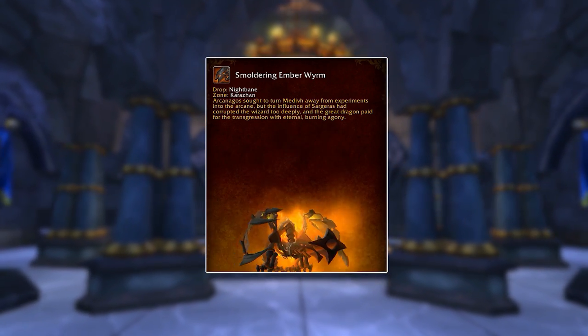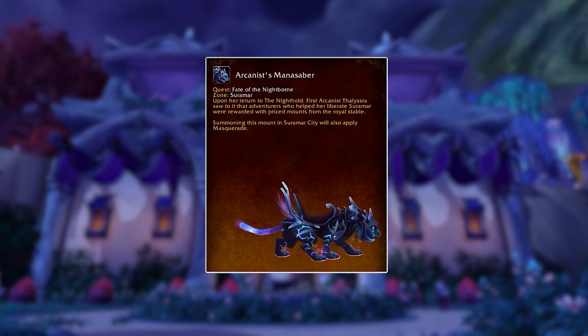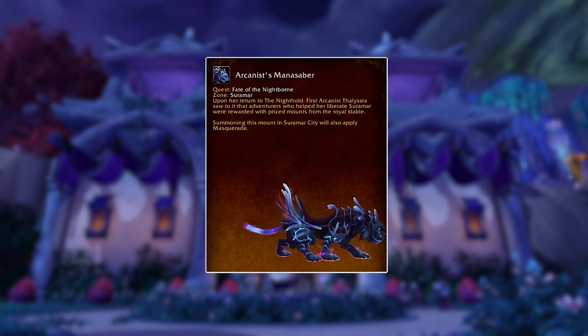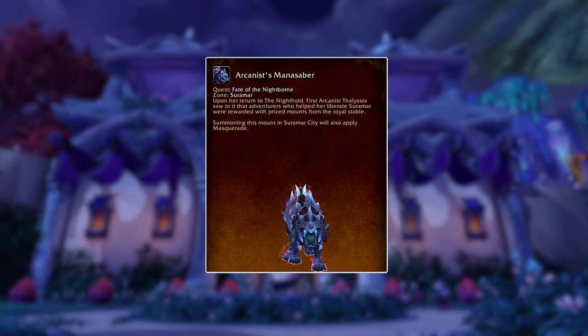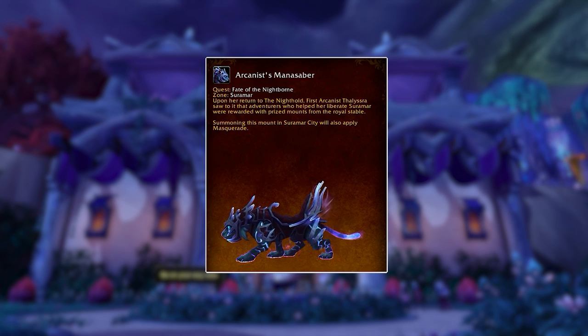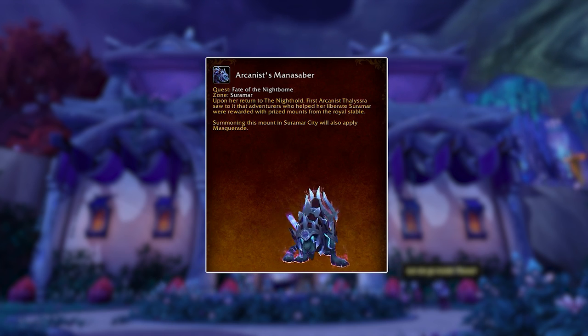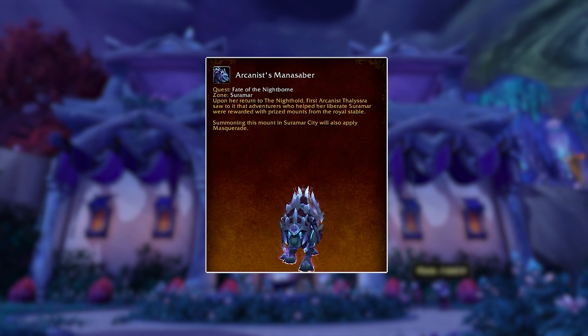That brings us on to the next mount, which is the Arcanist's Mana Saber — an absolutely beautiful Suramar-themed mount, a bit similar to the Rune Saber in some ways. It's got the nice little addition that it actually automatically puts your disguise on, which is kind of handy. This comes from Exalted with the Nightfallen, so it's nice to see a reputation reward be added there.